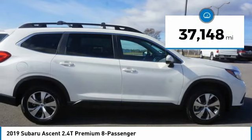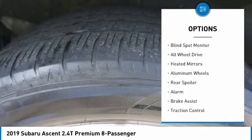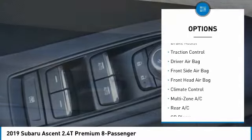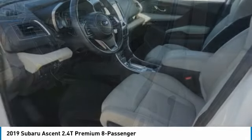This vehicle has less than 40,000 miles. Here are some of this vehicle's great options: tire pressure monitor, turbocharged, blind spot monitor, all-wheel drive, heated mirrors, aluminum wheels, rear spoiler, alarm, brake assist, traction control. Your new ride is just a phone call away.